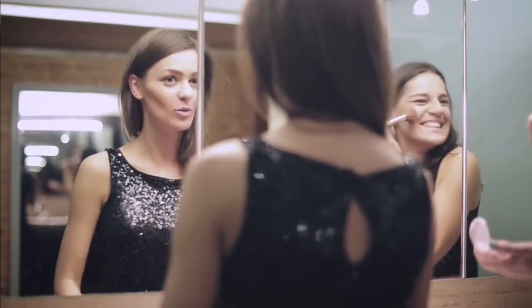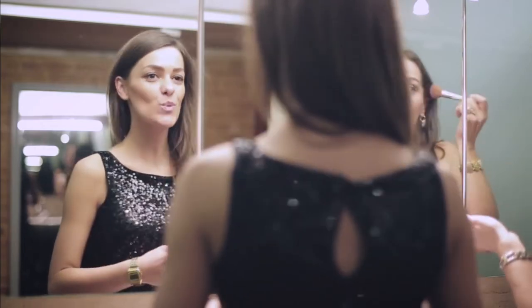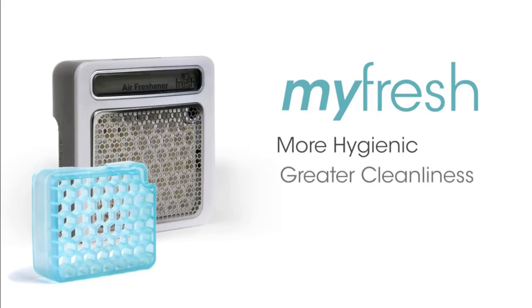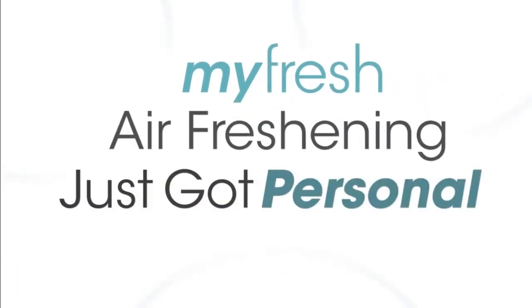MyFresh was designed to create better experiences through superior performance, efficiency, and cleanliness. MyFresh is more hygienic, provides greater cleanliness, is motion activated, and is easy to maintain. MyFresh — air freshening just got personal.